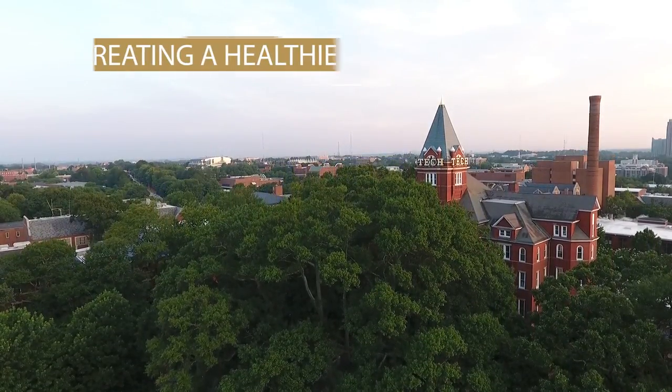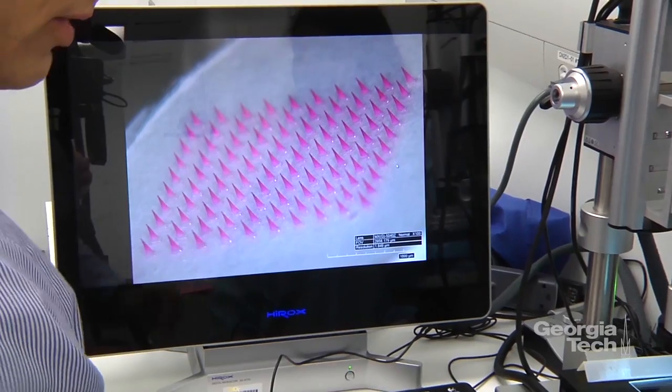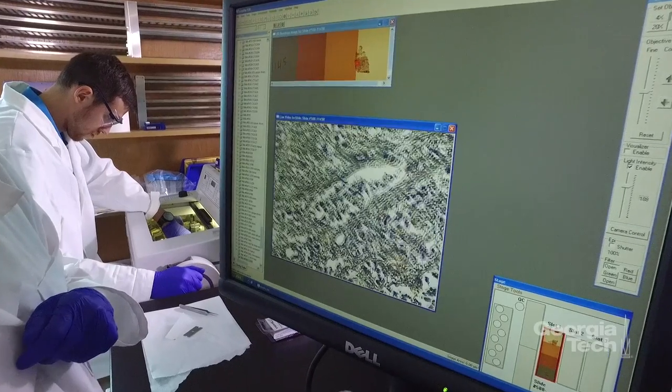At Georgia Tech, we're helping create a healthier world by developing the next research advances in diabetes treatment, vaccine administration, and cell-based therapies.